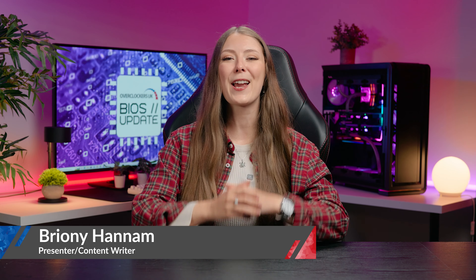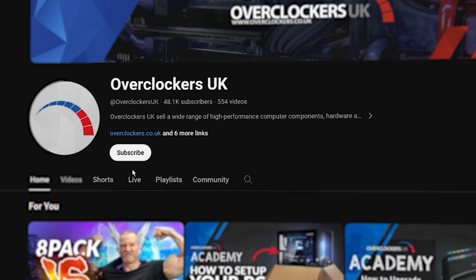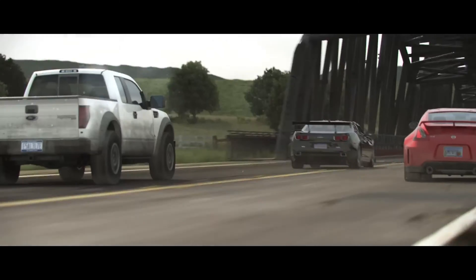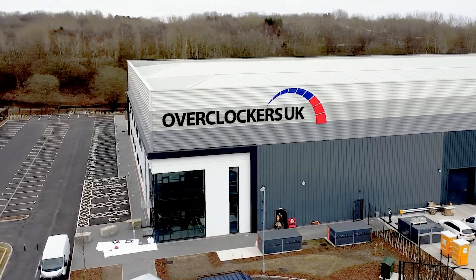Hello Overclockers, my name's Bryony and welcome to another episode of BIOS Update, our regular series that brings together all the latest gaming and tech news. We're trying to get to 50,000 subs so if you're enjoying the series I'd really appreciate it if you could subscribe. Now let's get into this week's stories all about memory pricing and shortages, a huge legal campaign for gamers, how to get Star Wars Outlaws free, our upcoming event and much more.